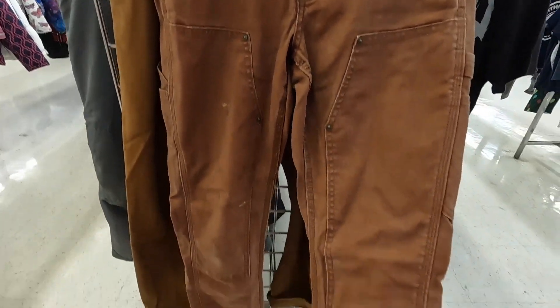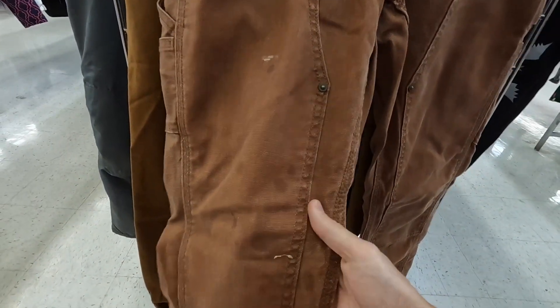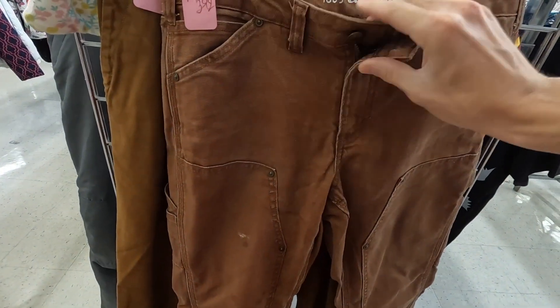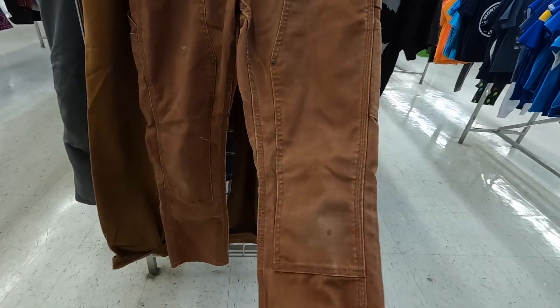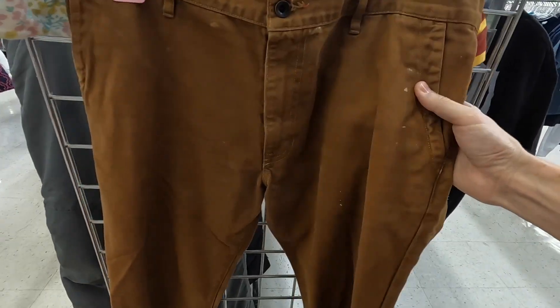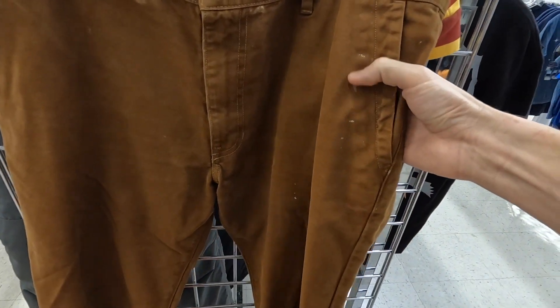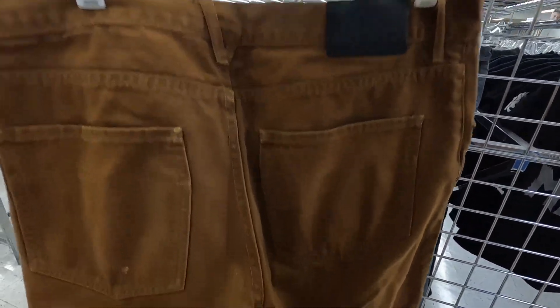I have a couple of nice pairs of pants here. This is a pair of Carhartt double knees — it does not matter if there's stains, that's kind of irrelevant. These are going to sell no matter what. In some cases, actually the more banged up they are, the better for these Carhartts. And then this is a pair of Raleigh denim — I've actually never heard of this brand before. But for $2.99, some pretty crazy comps on these too. Definitely keep an eye out for Raleigh denim.